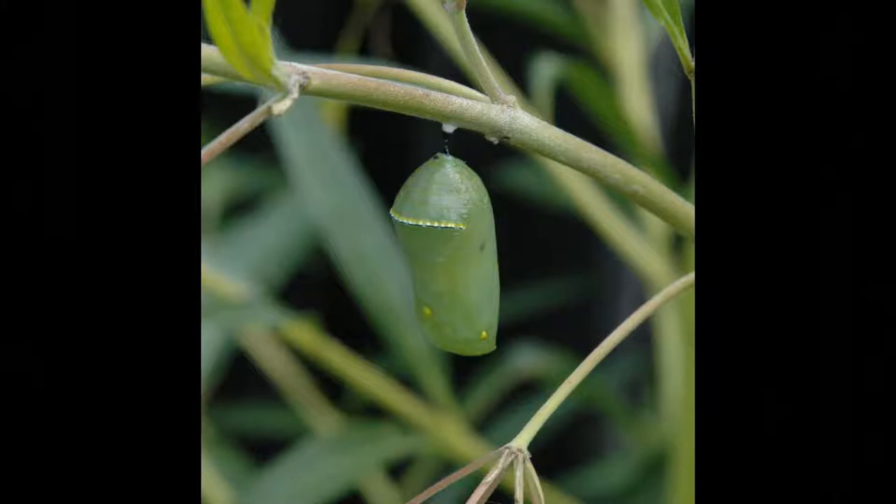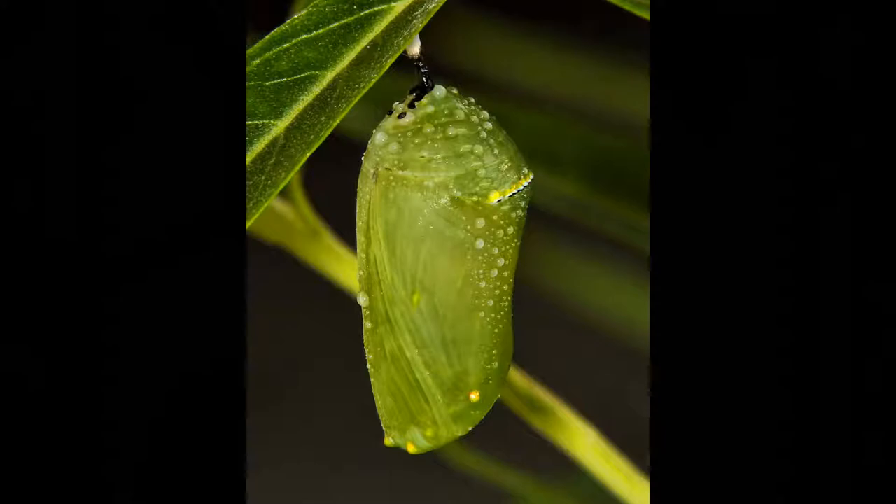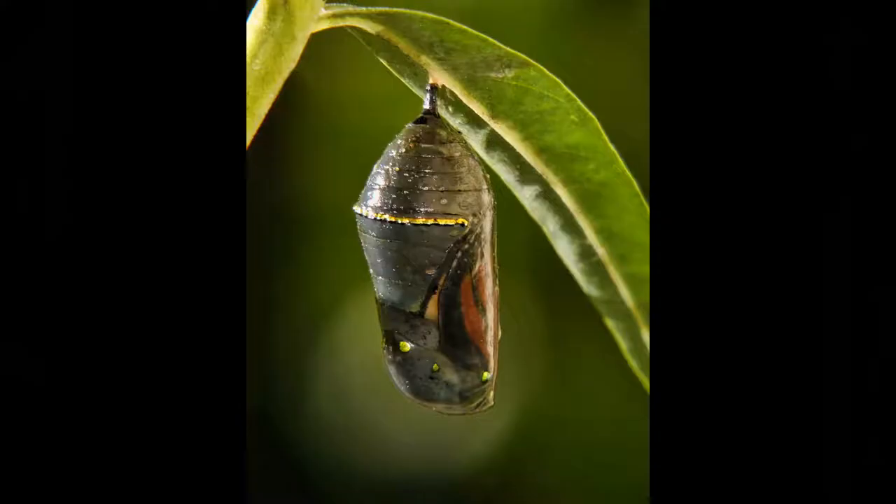The caterpillar creates the chrysalis from its own body, and it will usually be done on some plant. On the outside, it doesn't look like a lot is happening — it's almost as if they're going to sleep for a little while. But on the inside, a complete metamorphosis is happening. The caterpillar is transforming itself from a weird little bug into a beautiful butterfly.